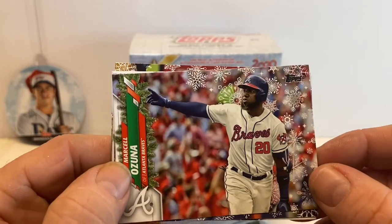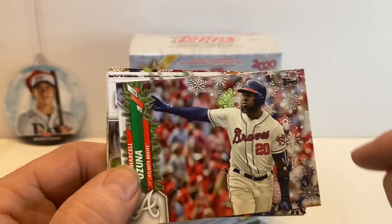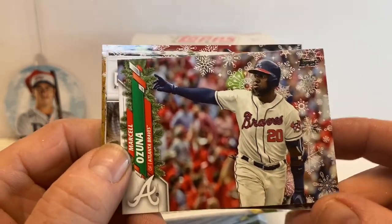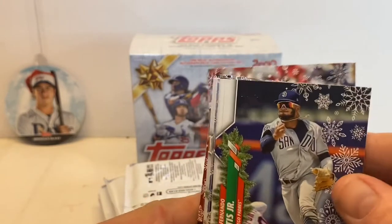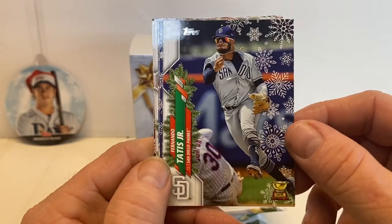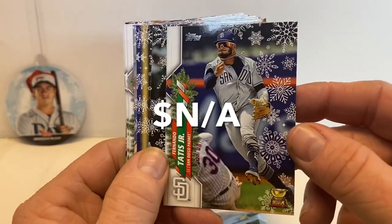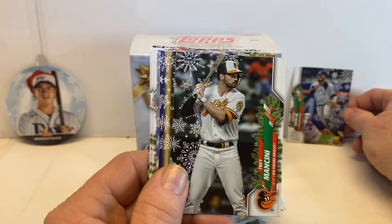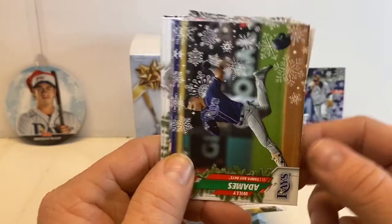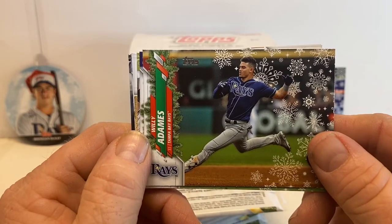You can kind of see on the cards they've got the snowflakes and the garland on the side. Some of these snowflakes are going to be shiny silver, but I don't know if you guys will be able to see it as well on camera. There's our Fernando Tatis Jr. rookie card — that one's nice. We'll put that guy to the side; that's one of the rookies we're looking for. We're also really digging in to look for the Luis Robert card and the Bo Bichette.